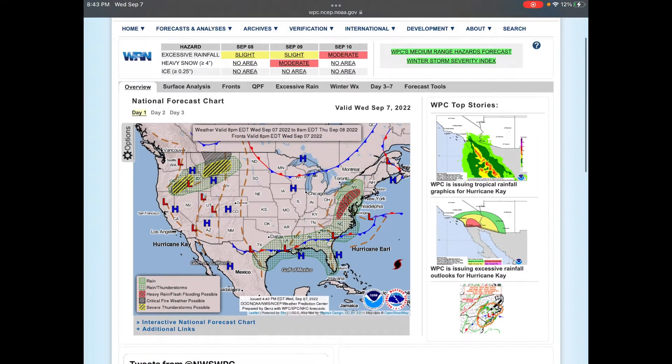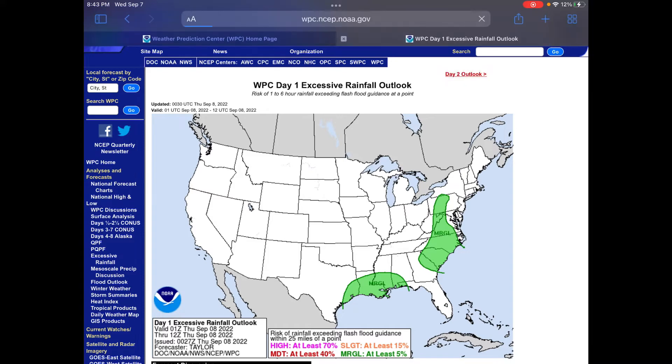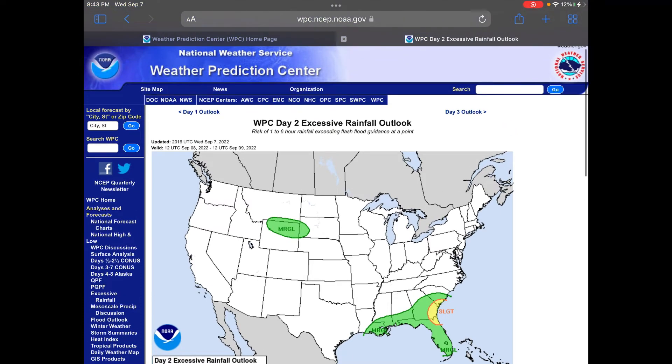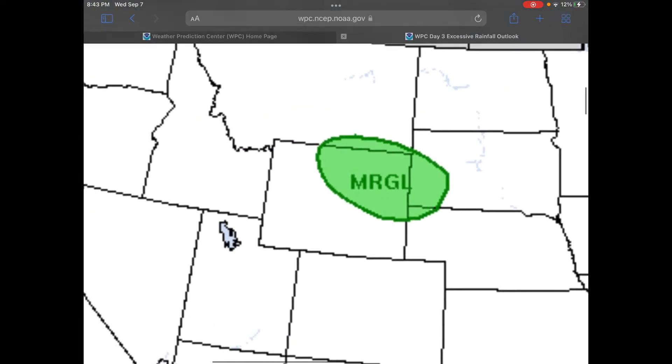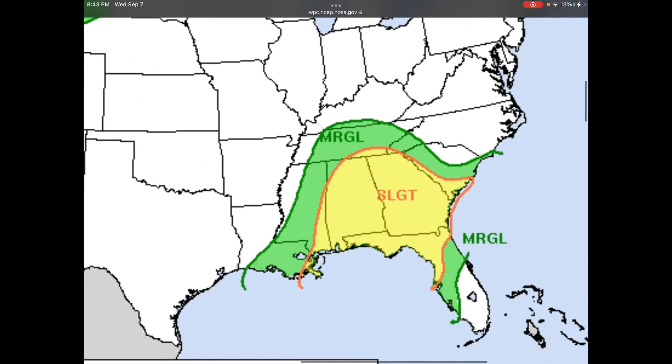Weather Prediction Center: if we look at excessive rainfall, we see marginal risks for South Carolina up into Pennsylvania and parts of the southeast Gulf Coast. Day 2: we see a slight risk for South Carolina down to Jacksonville, and marginal from Louisiana — like the New Orleans area — down to Miami and up to around Myrtle Beach. Day 3: from Hurricane K we see a marginal risk near Montana, the Pacific Northwest, and the Dakotas, and a huge slight risk mainly in the Florida Panhandle, Georgia, and Alabama, into southeast South Carolina. The marginal extends down to around Tampa, southwest Louisiana, up to south central Kentucky, and near Wilmington.